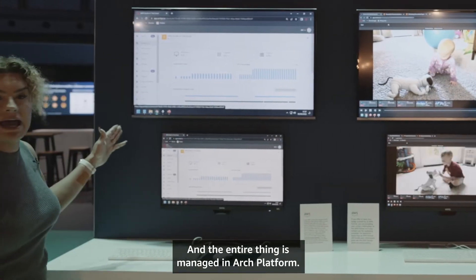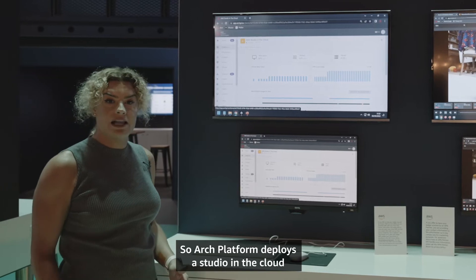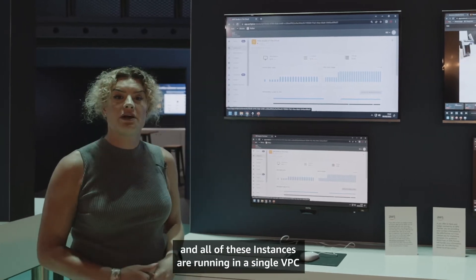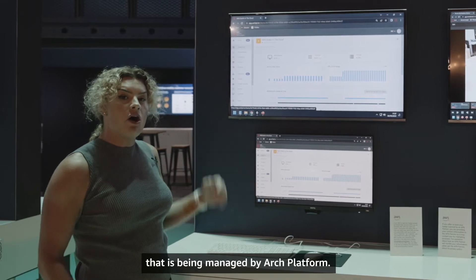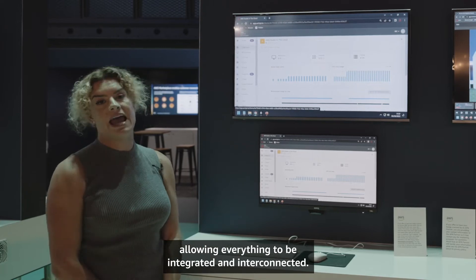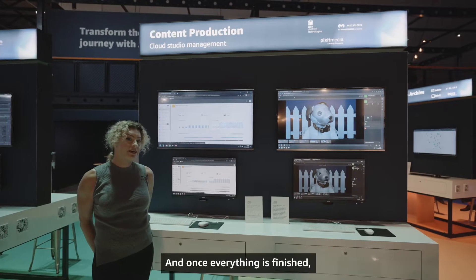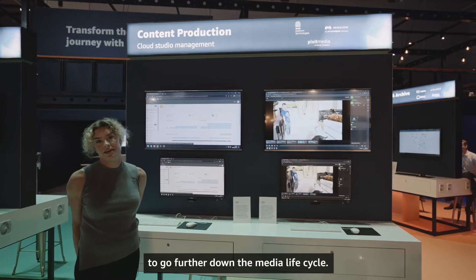The entire thing is managed in Arch Platform. Arch Platform deploys the studio in the cloud and all of these instances are running in a single VPC managed by Arch Platform. All of the media is stored on Pixit Media's PixStore, allowing everything to be integrated and interconnected. Once everything is finished it's passed off to media supply chain to go further down the media life cycle.